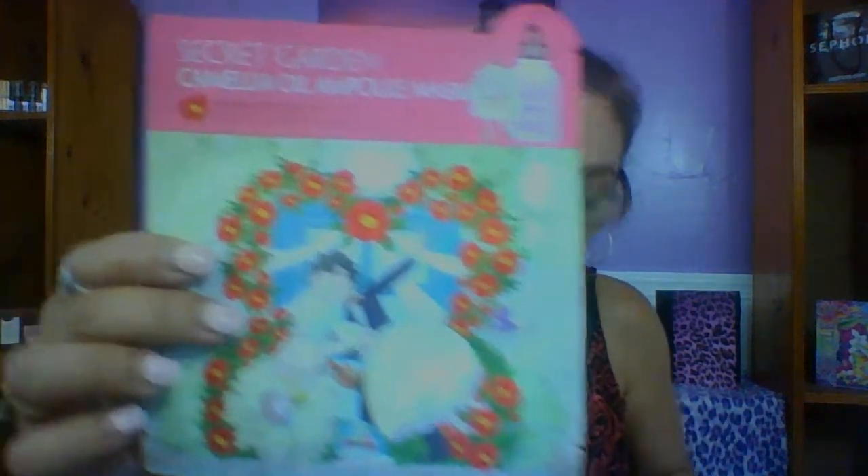Oh wait, this one has it in English! After cleansing your face, apply step one serum. Once the serum is completely absorbed, take the step two mask sheet out from the package and attach it evenly over your face, avoiding the eye and mouth area. Remove it after 10 to 20 minutes, then gently pat the remaining essence into the skin until thoroughly absorbed.